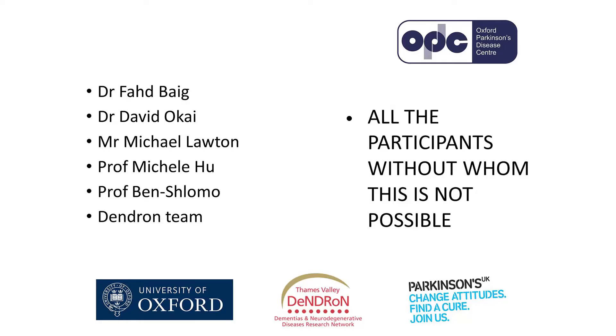These are all the people who have worked with me in this study over the last couple of years. I'm very grateful to OPDC for the opportunity, but I'm most grateful to everybody who's taken part in the study, because without them it wouldn't be possible. Thank you.